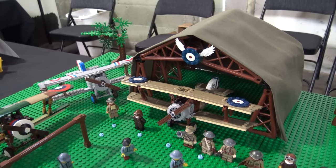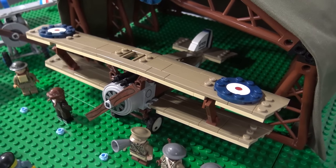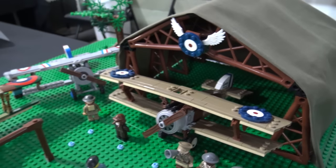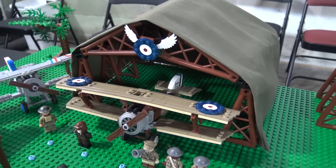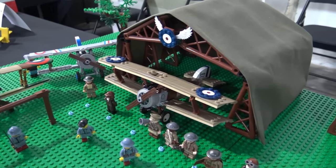Then we have the Sopwith Camel, which is probably one of the most famous aircraft of World War I. That one is in our Bessonneau hangar there in the back, which we built the frame for. We're okay at building Lego, but not so good at sewing, so we had to figure out a way to build the tent around it. But the structure inside is pretty cool, and we'd like to build more of those eventually.